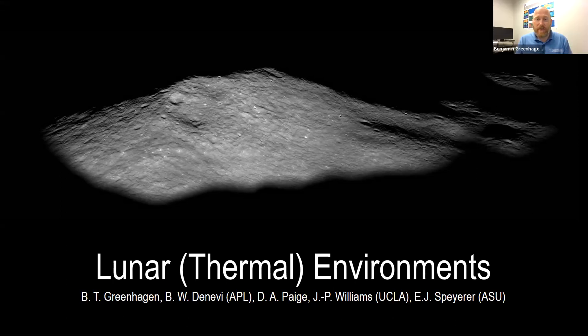I'll talk a little bit about the extreme environments group in a couple minutes. Wes asked me to give an overview of the lunar thermal environment.